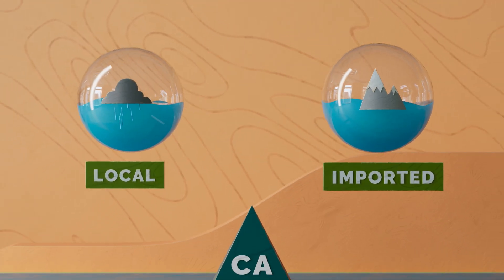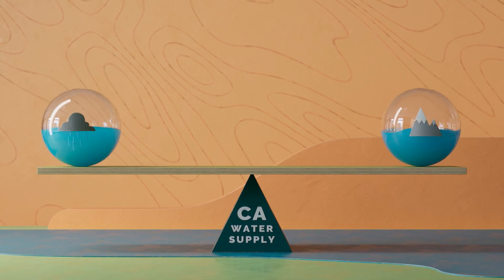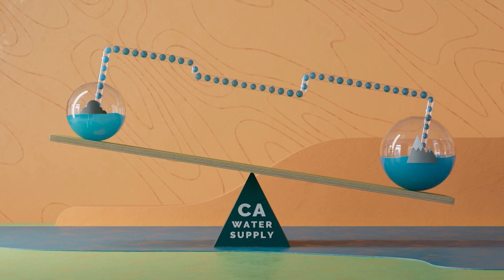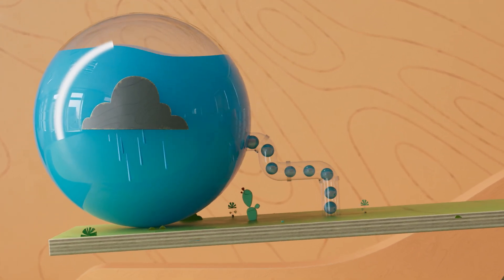Both imported and local water sources are vital to our state's water supply. They work together as an integrated system. When one source has a bad year, we rely on the other. And when one source is abundant, we store it and use it to refill depleted supplies.